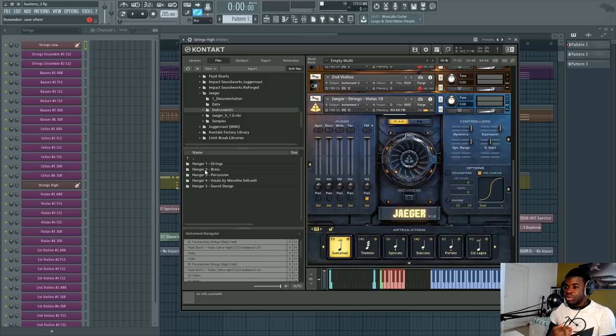I recommend going to Audio Imperia's website and checking out all the demos they made for Jaeger, because I'm just one composer and my opinion is relative to my style. For example, my friend Jean-Gabriel Renault — one of the most insane composers, whose music is super orchestrated — tried this library and was blown away. He says it's one of the best orchestral libraries he ever tried. I don't orchestrate in the same way, so I don't have that same thought, but it's still one of the best libraries I ever tried — probably second best, behind Metropolis Arc 1.